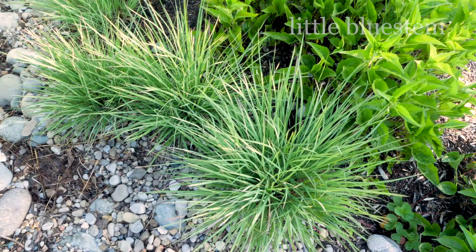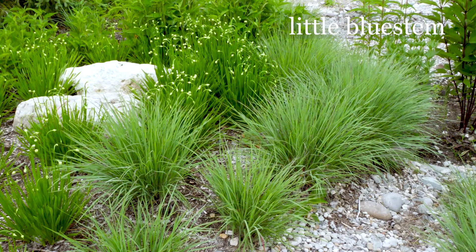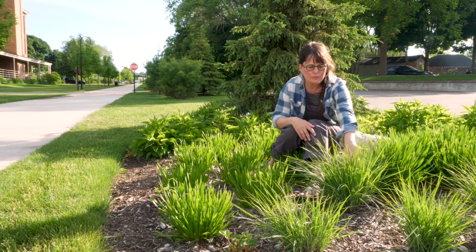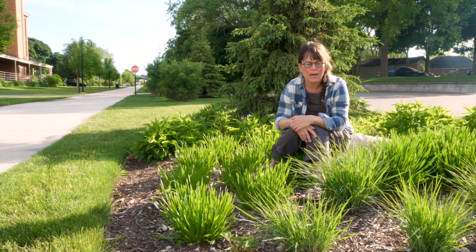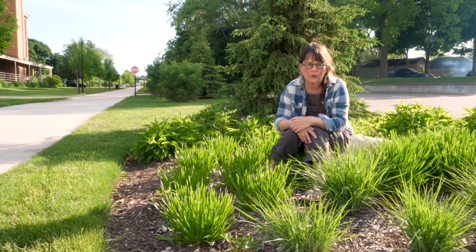Over here is Little Bluestem. It's a bunch grass. It'll get taller — about three feet, maybe a little taller. In the fall the foliage will turn more of a burgundy color with a seed head at the top. I like to use it in drier areas and it's great for stabilizing slopes.